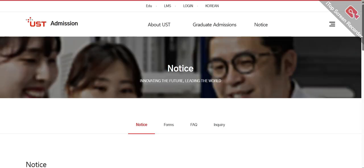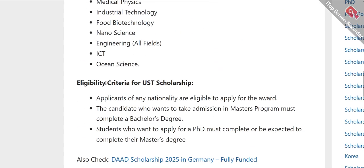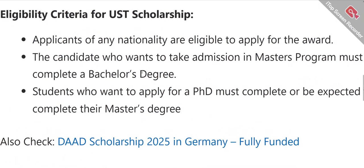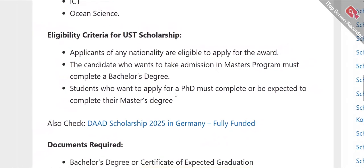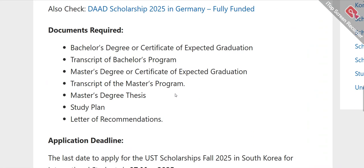Now let me share some important things about the eligibility criteria for the UST scholarship. You are eligible if you are living in any country. Candidates who want to take admission in a Masters program must have completed a bachelor's degree — you need to have your transcripts before application. Students who want to apply for PhD must have completed, or be expected to complete, their Master's degree.